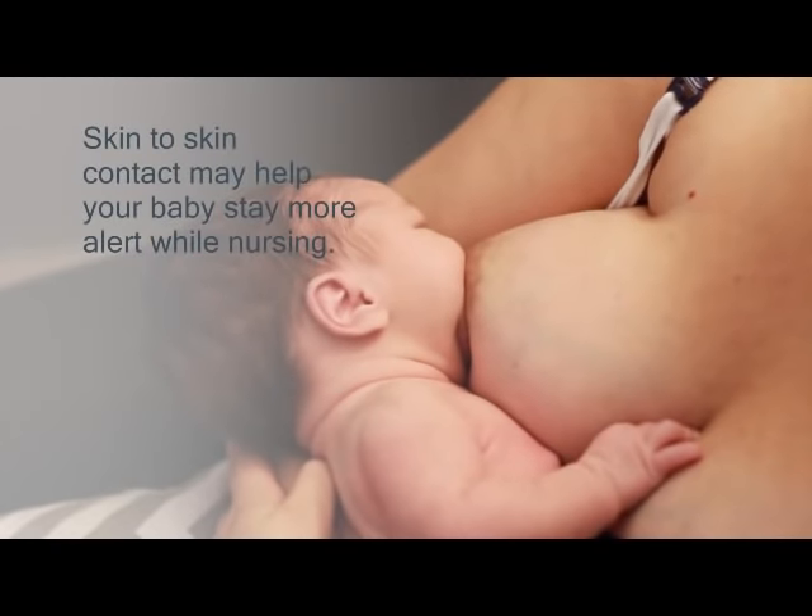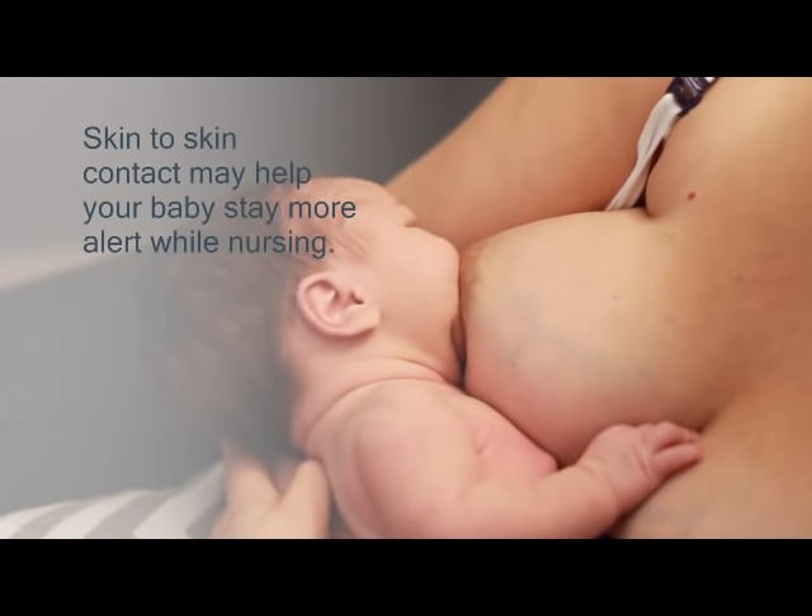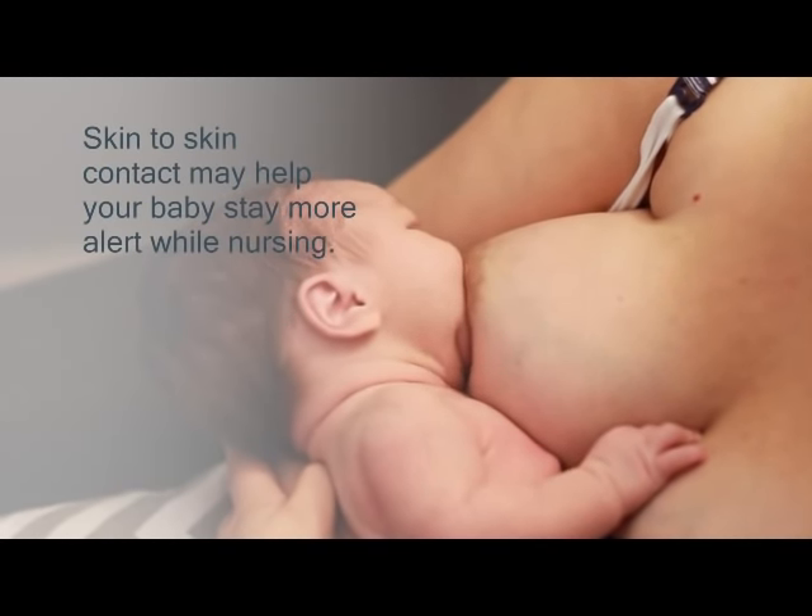If your baby tends to be sleepy during feedings, you may find skin-to-skin contact helps keep your baby more alert at the breast.